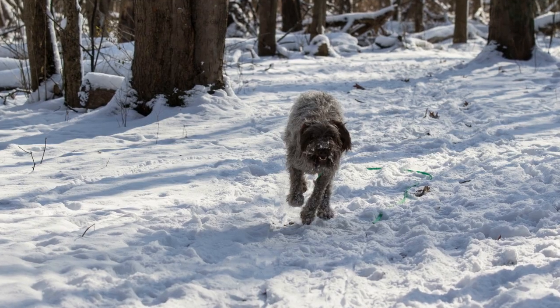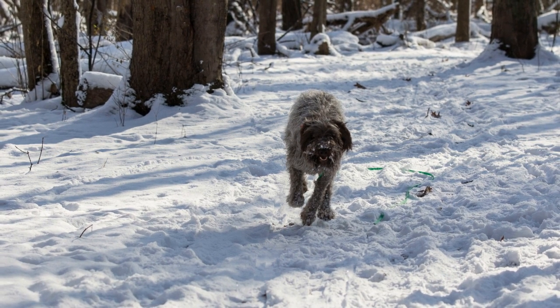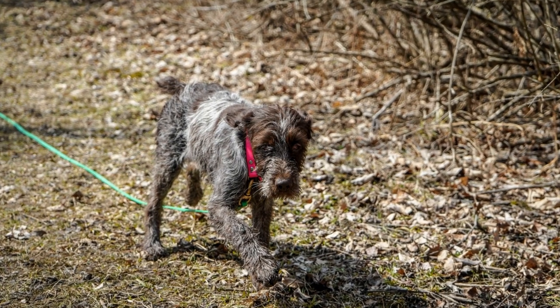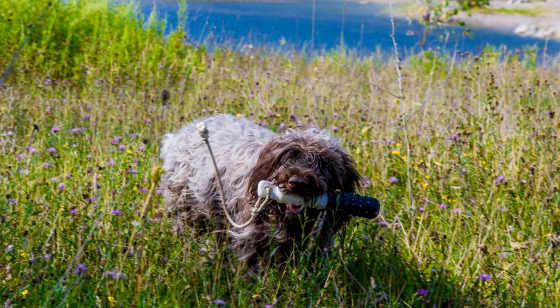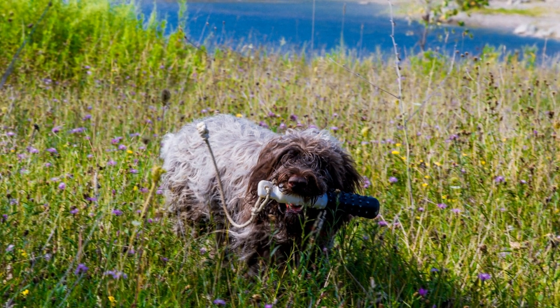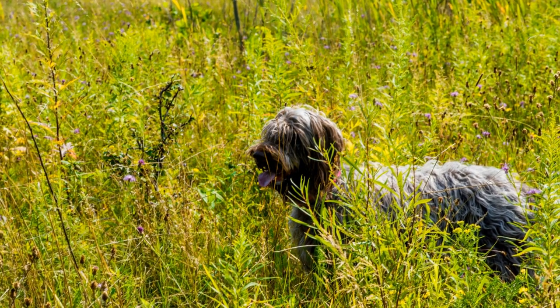Temperament: Both the Wire-haired Pointing Griffin and the Alaskan Malamute possess unique temperamental traits. The Griffin is known for its friendly, affectionate, and intelligent nature. They are generally good with children and other pets, making them a suitable choice for families. Griffins are eager to please their owners and form strong bonds with their families.